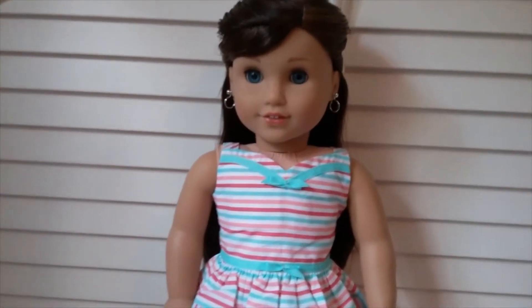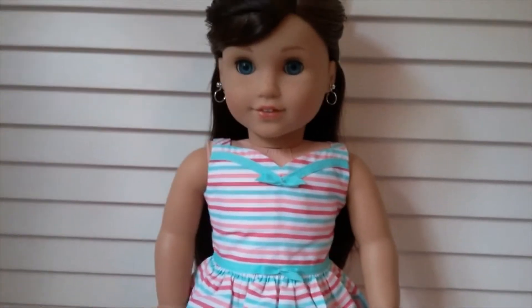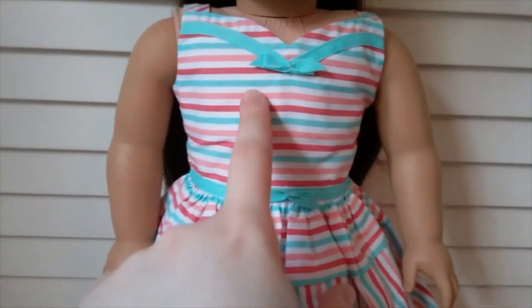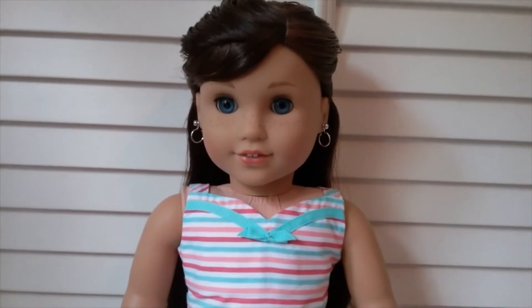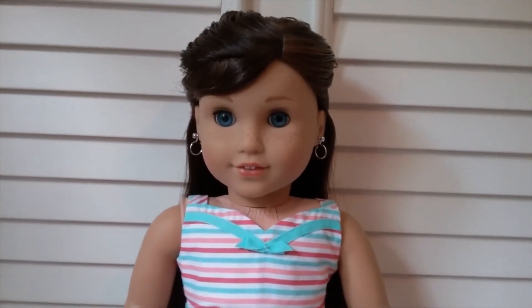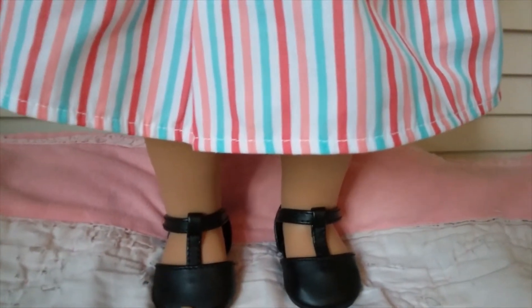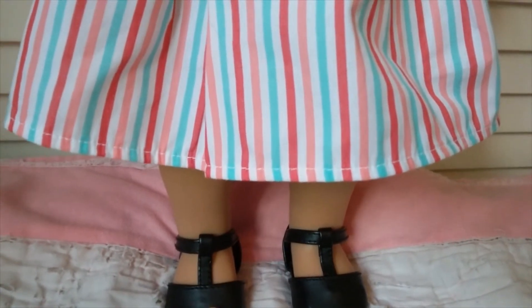Here's Grace. She is wearing Maryellen's meet outfit minus the little sweater. I love these colors on Grace — the ribbon color and the stripes are exactly the kind of vibe I associate with her, it just suits her so well. She has little silver hoop earrings and the black shoes that are part of Maryellen's meet outfit.